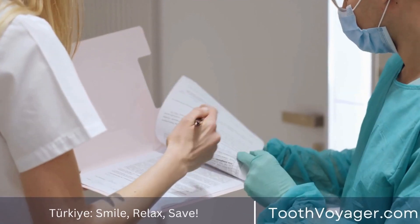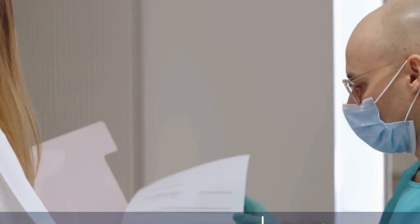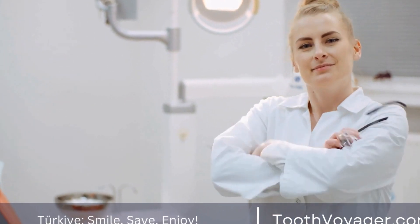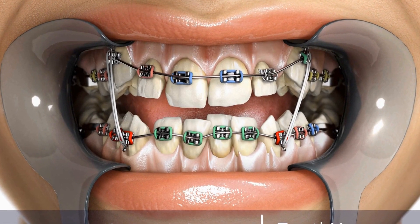In conclusion, teeth whitening is a safe and effective way to improve the appearance of your smile and boost your confidence. Whether you choose a professional procedure, over-the-counter products, or natural techniques, there are many options available to help you achieve a whiter, brighter smile. By taking proper care of your teeth and following a good oral hygiene routine, you can enjoy a beautiful smile for years to come.